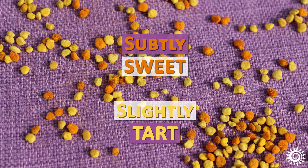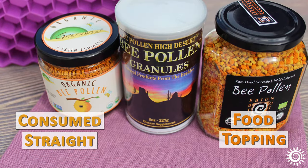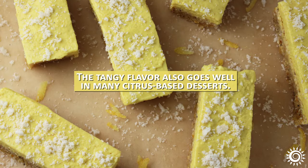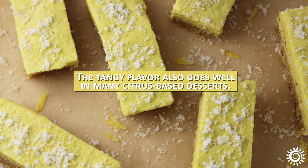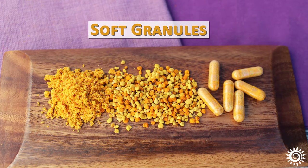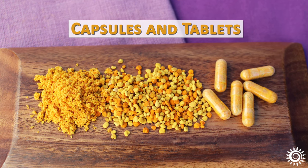High-quality bee pollen is subtly sweet, slightly tart, and can be consumed straight or added as a topping to various foods or blended into drinks. The tangy flavor also goes well in many citrus-based desserts. For human use, it comes in the form of powdery soft granules, a ground powder, or capsules and tablets.